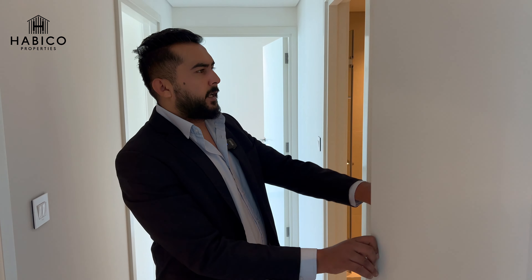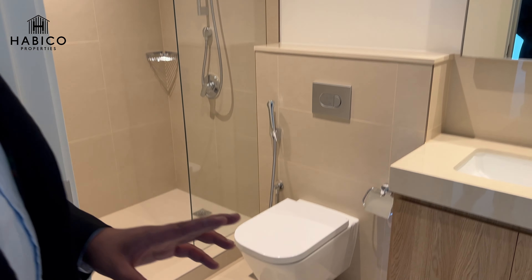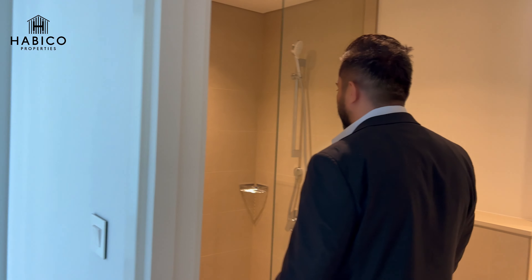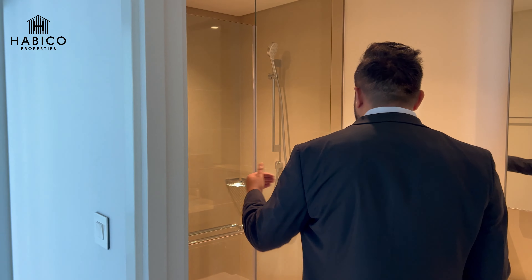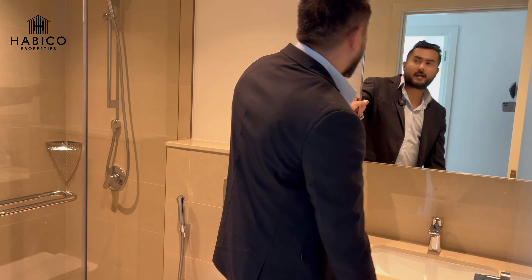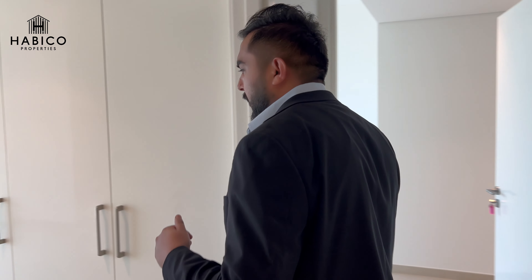Moving forward, this is a common full bathroom that you can use for your guests or kids. It comes with a standing shower and floor-to-ceiling glass enclosure so water stays contained while you bathe. There is storage space here as well — note that you won't get storage behind the mirror, as is the case in most Emaar buildings.